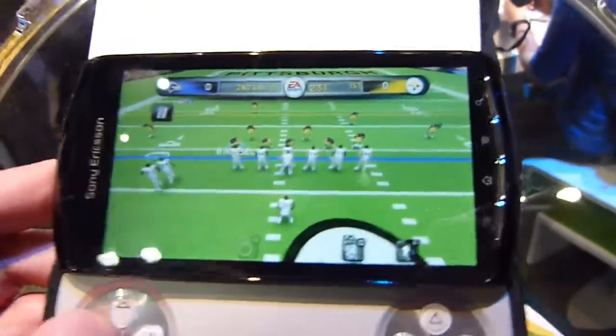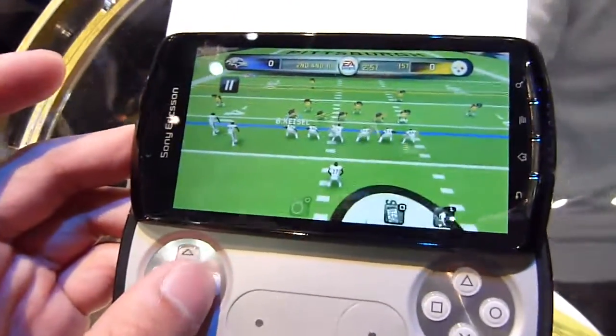So if you want to check out more about the Madden game, you can check out our website at philmarina.com.